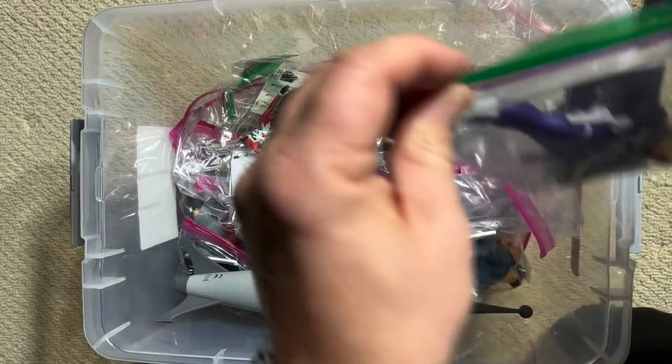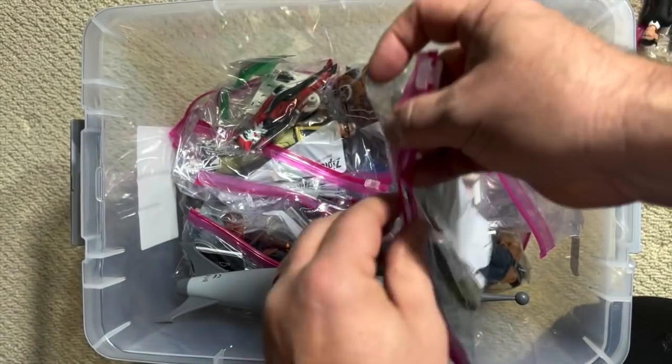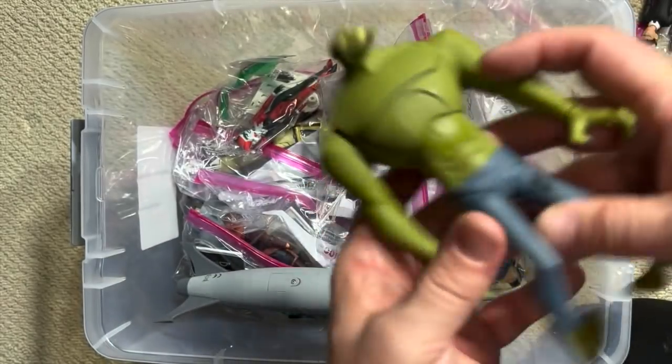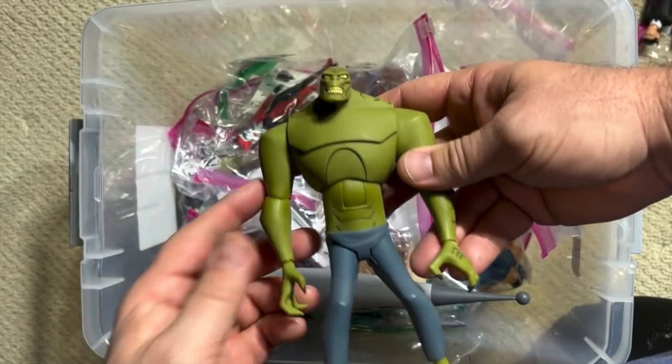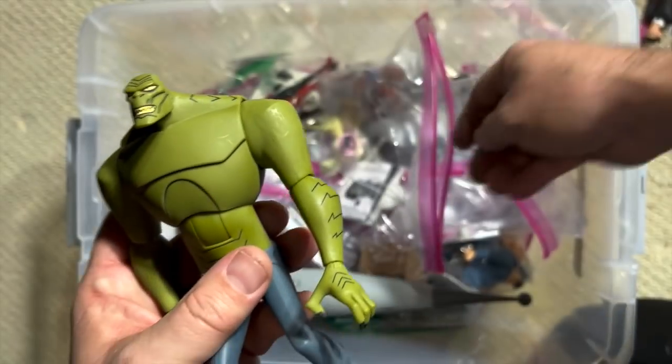Here's another character — not Killer Croc, Killer Croc has been around for a while, and he is a mammoth figure, I can't even get this guy in the screen, he's so big. But this is a pretty terrific look for Killer Croc.